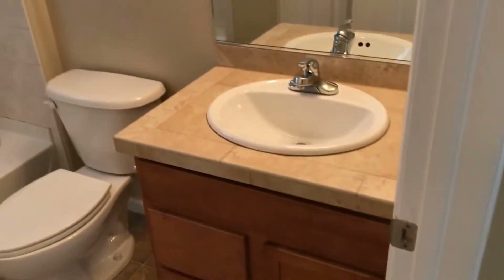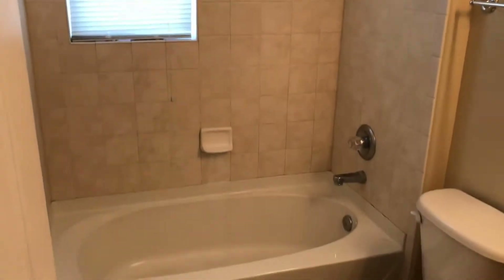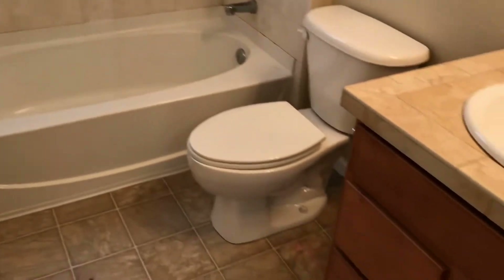Let's go ahead and come through here and start with the first of the two bathrooms up here. It features nice countertops, a nice tile shower, toilet, sink, and additional linen closets as well.